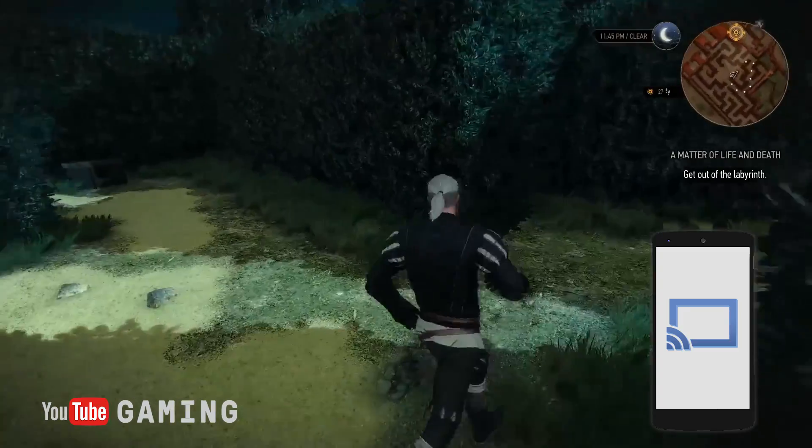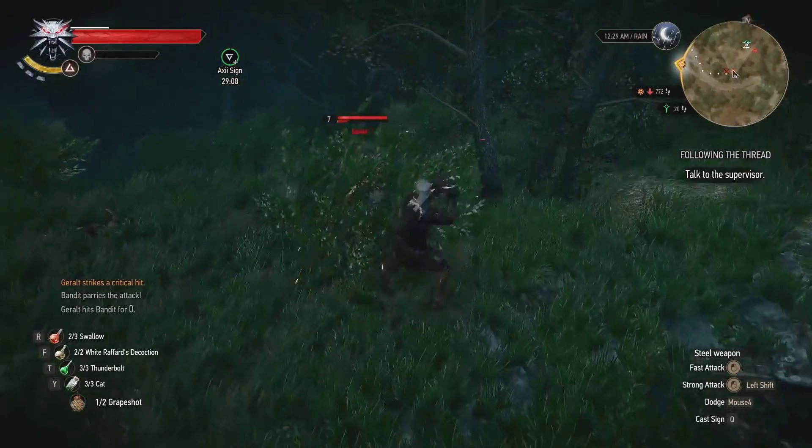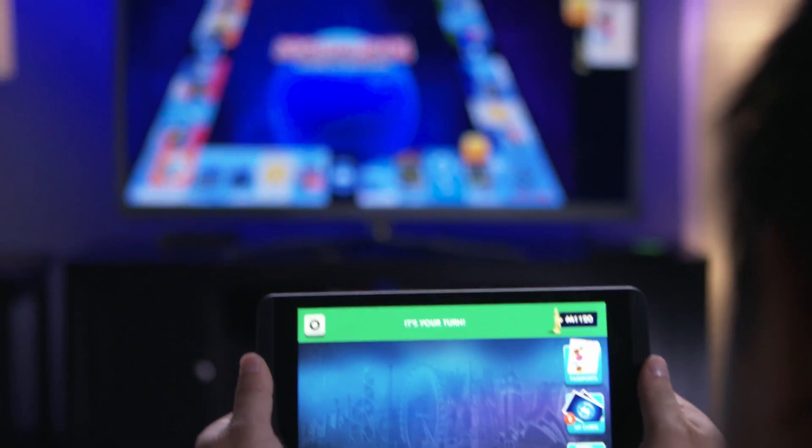Shield has Google Cast already built in, so you can cast entertainment apps from your Android or iOS phone directly to your TV. Cast photos from your phone or tablet with Google Photos, watch YouTube Gaming on the big screen, or even play family cast games like Monopoly or Wheel of Fortune.